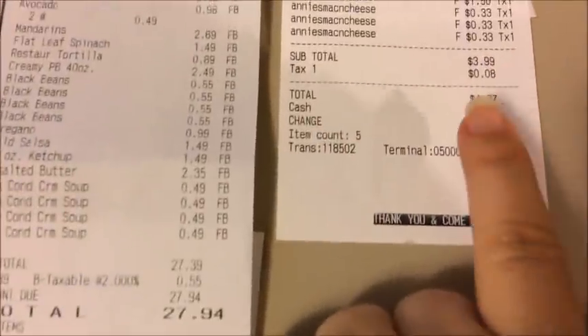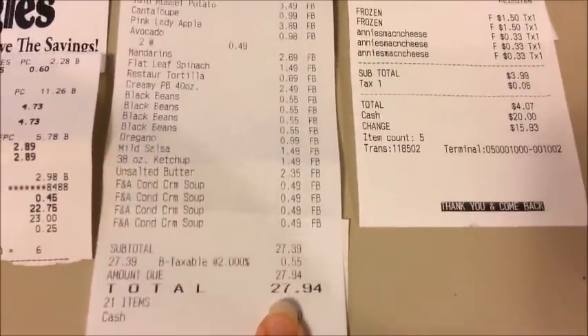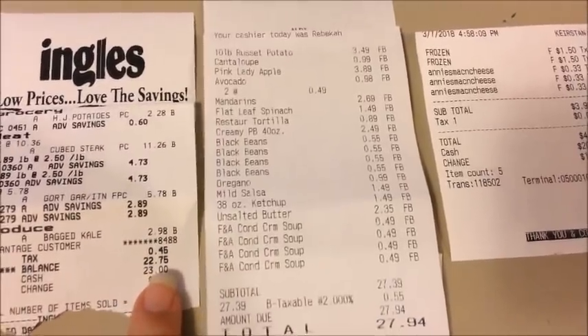At my discount grocery store I only spent $4.07. Aldi, I spent $27.94. And Ingles, I spent $22.75.